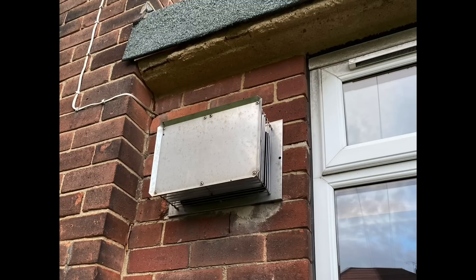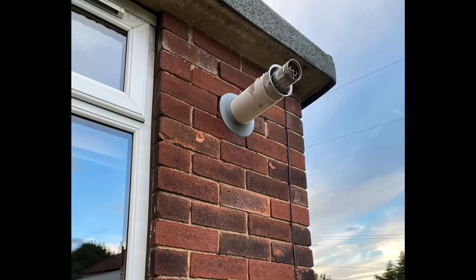We've also spent quite a lot of time looking at different flues. This is a balanced flue and as you can see it's too close to the window. Then we've got another flue here that's stuck out too far.